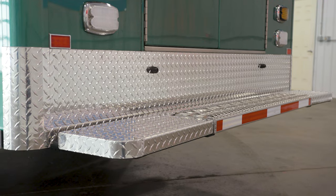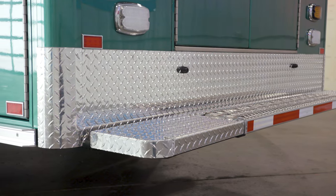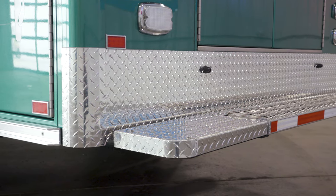We remounted their module on a 2022 Ram 4500 diesel chassis. This remount included an aluminum diamond plate exterior trim package, rock guards, kick plate, rear bumper, rub rails, etc.